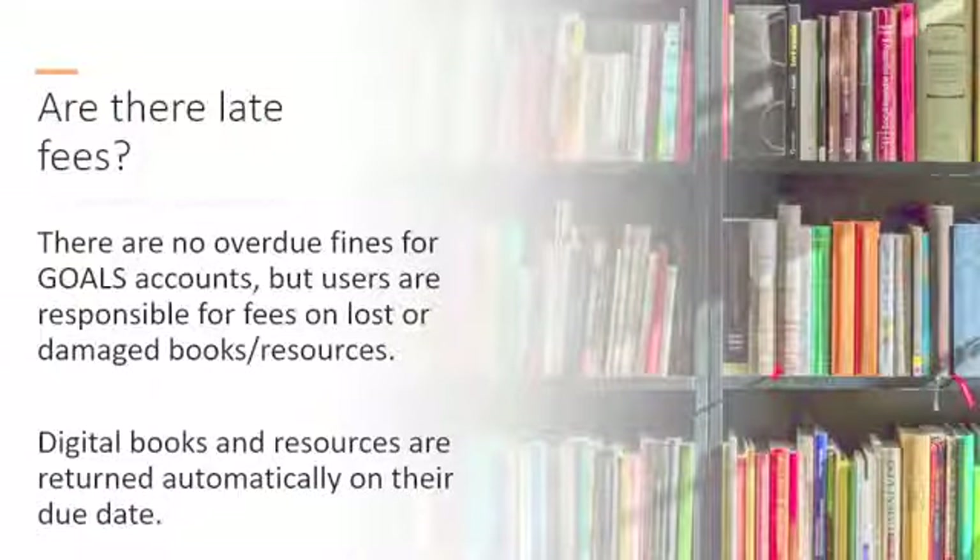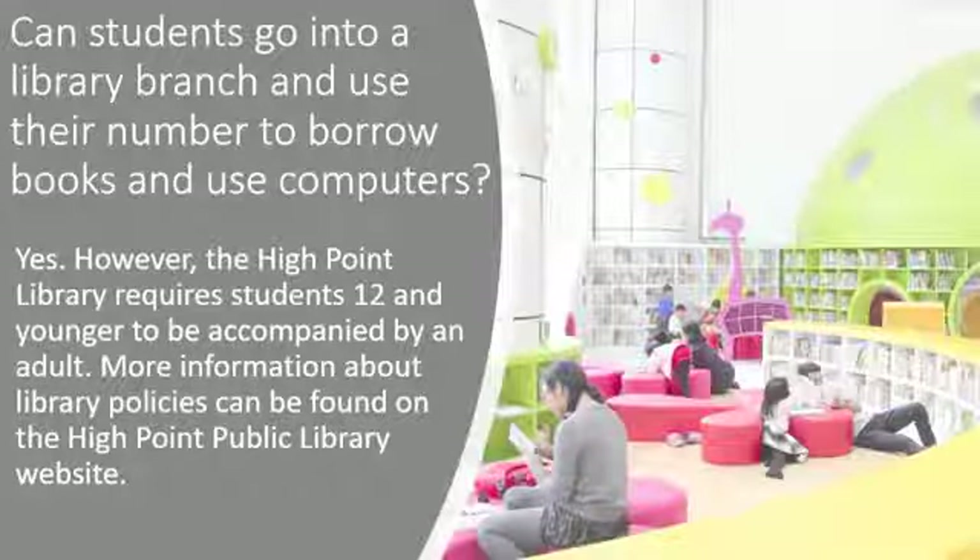There are no overdue fines for GOALS accounts. However, students are responsible for fees on lost or damaged books and resources. Students can come to the library to borrow books and use the computers using their GOALS card as a library card.